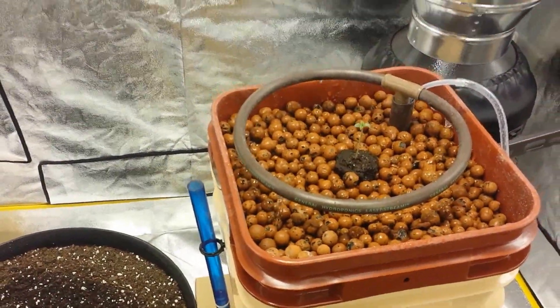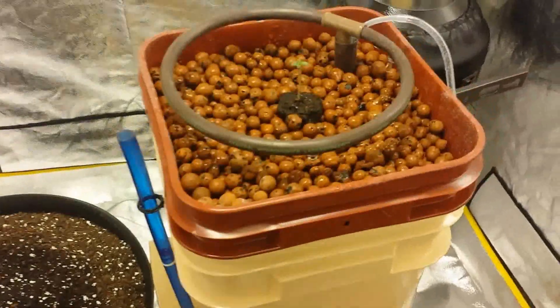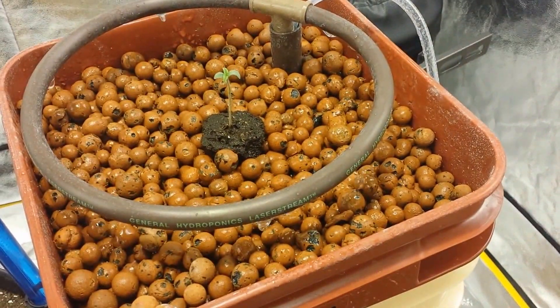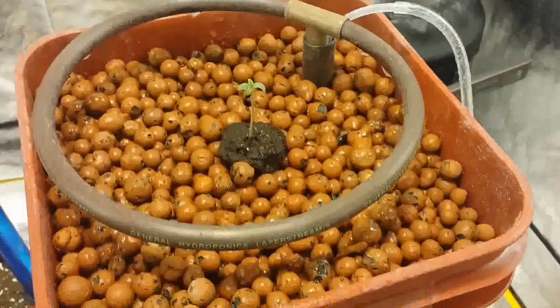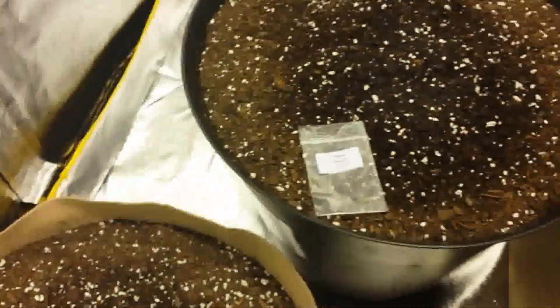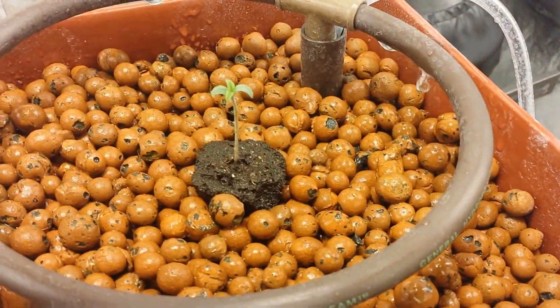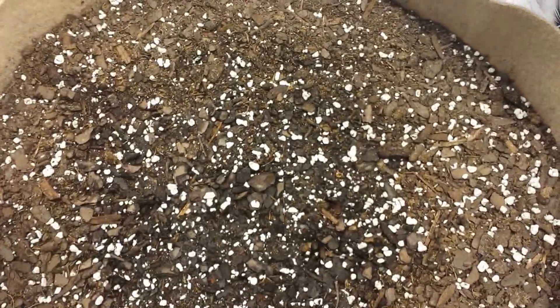Hey YouTube, I thought I'd make another video — it's been a while. We have the water farm here from General Hydroponics, which I am totally convinced hydroponics is the way to go. I'm usually a dirt guy, I like my stuff natural, but as you can see in my tent, it's the only plant growing. All these seeds popped at the same time. Look at this plant — that's two days. There's nothing coming out of the dirt yet because I guess hydroponics is that much better.